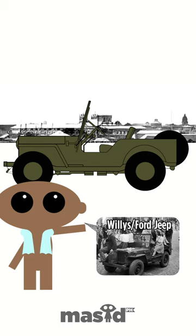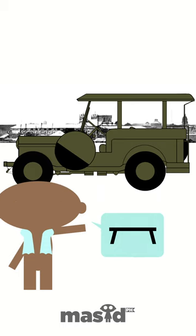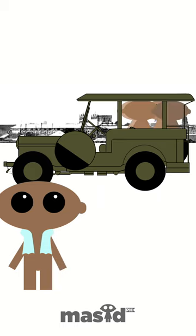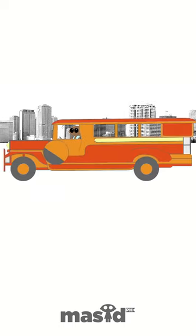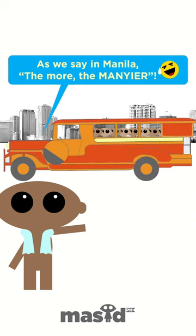From the original Willys and Ford model jeeps, a roof was added and the back reconfigured to fit two benches. The early jeepney could carry four passengers in the back and one in the front. Through the years, the size and length were redesigned to fit more people. The modern jeepney can carry as many as 30, but on average fits 22 passengers, with 20 in the back and two in the front.